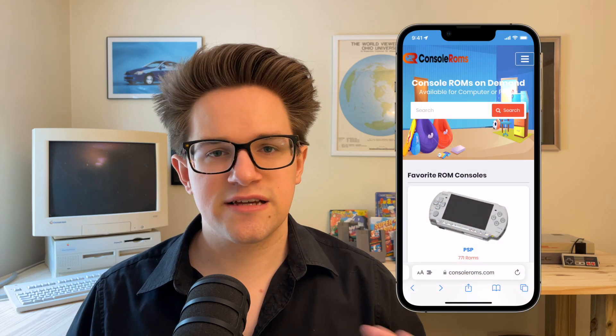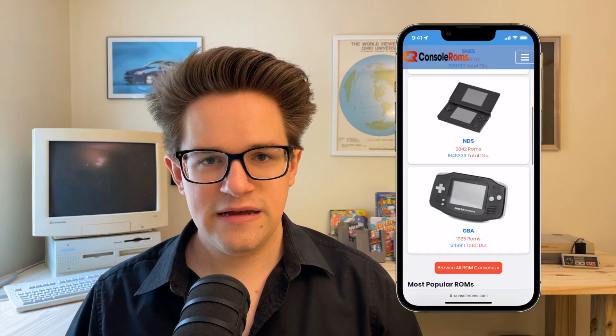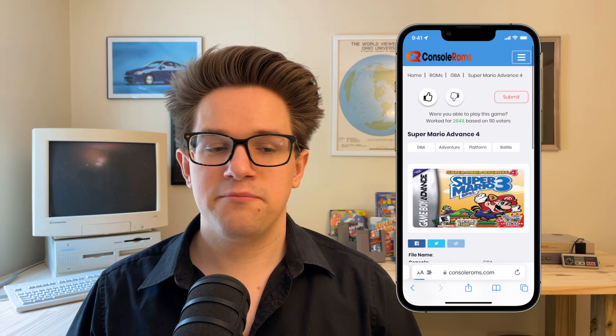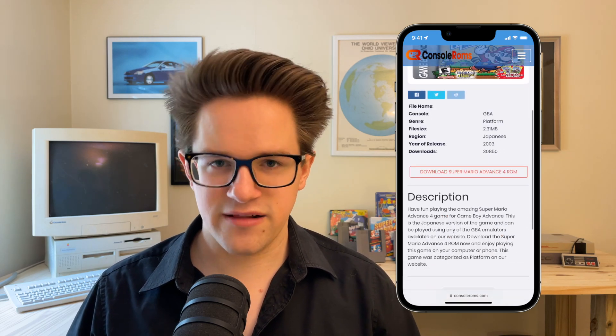Now, where could you find such a website? They come and go as various legal entities threaten them with legal action and have them shut down, but as of April 2024, my favorite is consoleroms.com. It's very easily navigable, very easy to use. You search for what you're looking for — there's no minefield of ads that you need to click around.